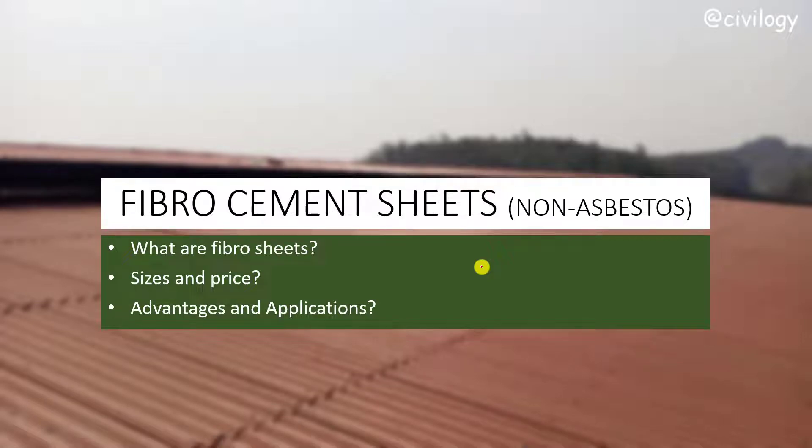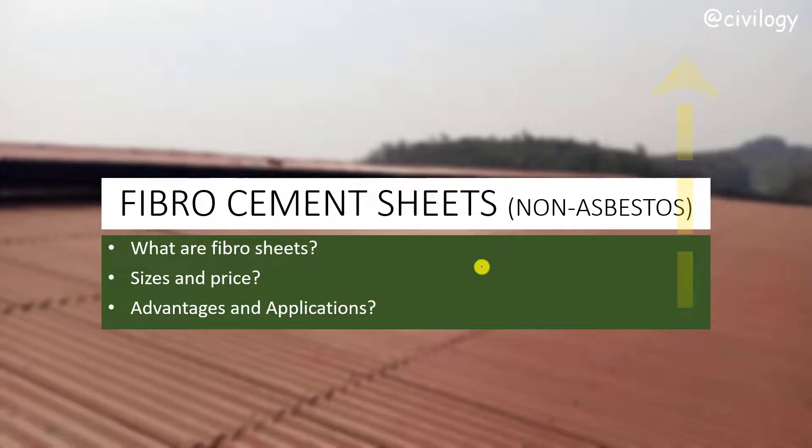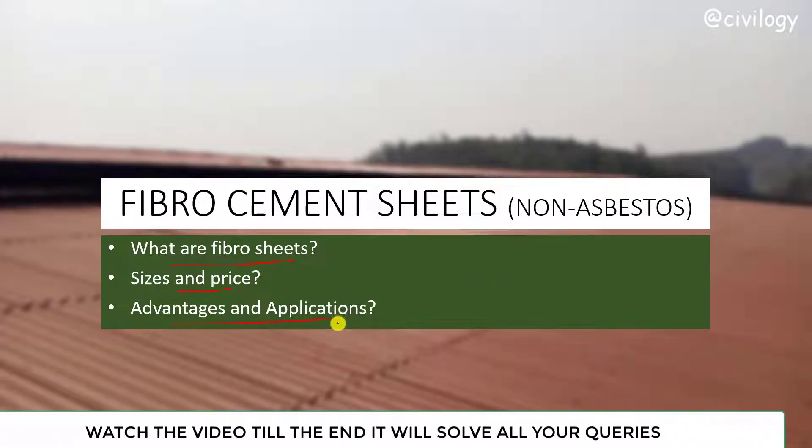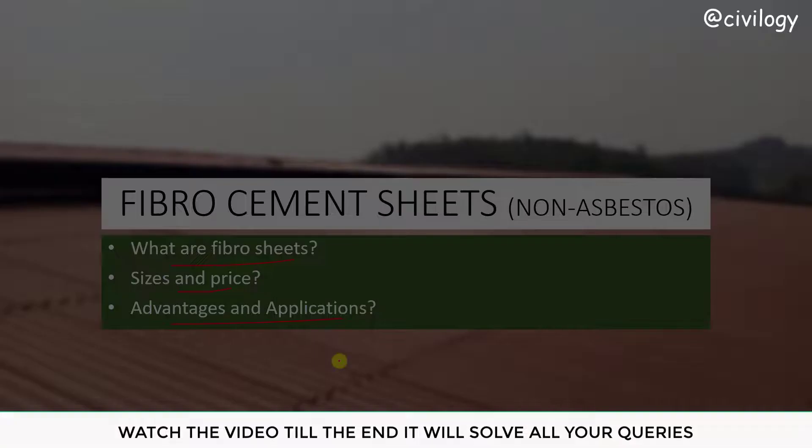Hi guys, welcome to our channel. Recently we made a video about AC sheets, that is asbestos cement sheets — I will give a link in the description or in the I button. In that video, one of our viewers asked about non-asbestos cement sheets. So here we are: water fibro cement sheets — size, price available, and advantages. Don't skip the video, watch till the end. My name is Vinay.